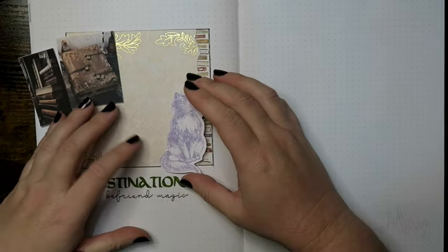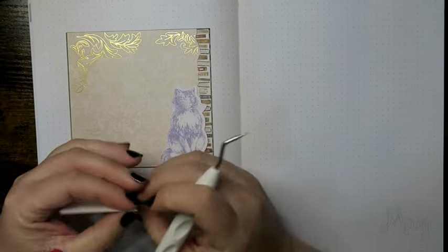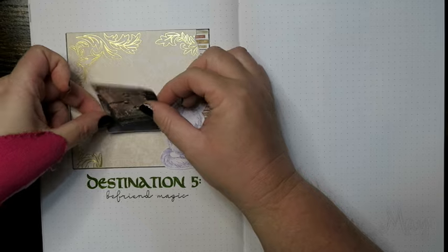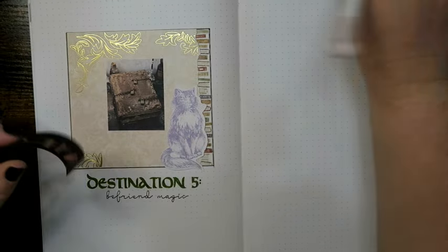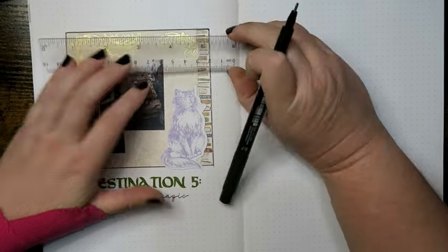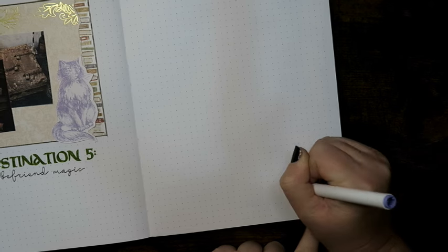For the sneak peek page I've got a cat — if you've read the book you'll know why — and I've also put a couple of books on there, one with padlocks on it. Again if you've read the book you'll understand why I've grabbed these pictures. I do come back to this and add one more element before moving on to the actual cover page.